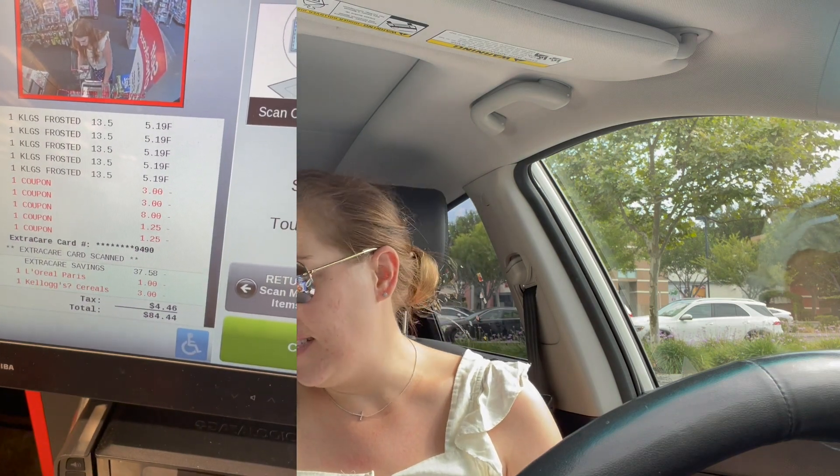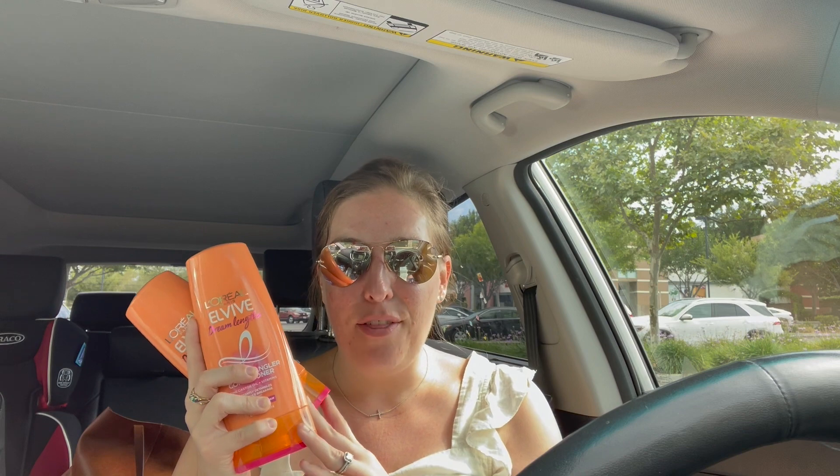I have some killer deals. First, I did the L'Oreal deal — L'Oreal is two for eight, and when you buy two you get a four-dollar ExtraCare Buck. One of you guys sent me a bunch of coupons, and my CVS takes expired coupons — woohoo! So I was able to get three dollars off this one, and I love the L'Oreal Vive, so I picked it up.